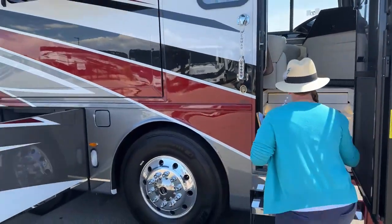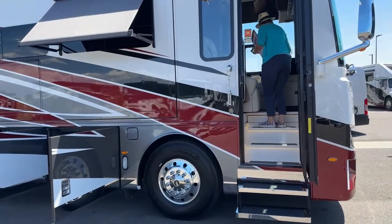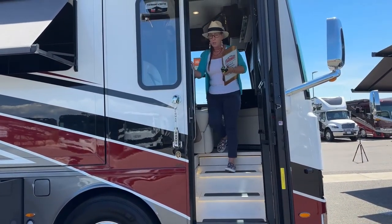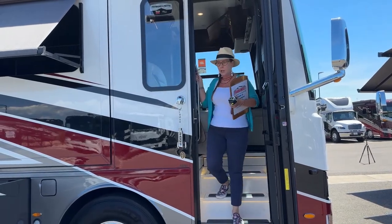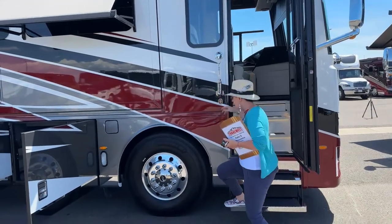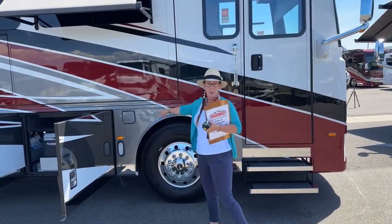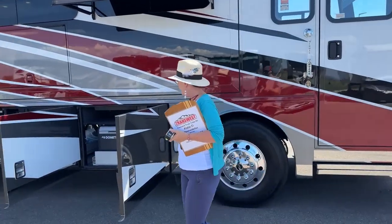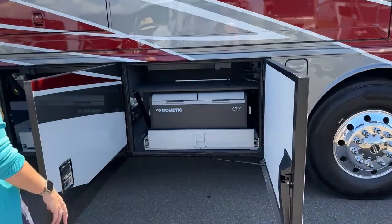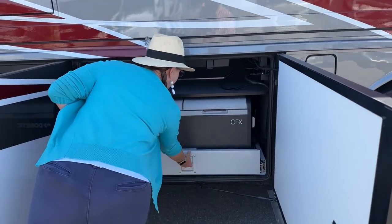I'm going to go ahead and turn this generator off. You can turn the generator on in a whole bunch of different places on these coaches — inside, outside — so they're all pretty convenient. Both of these coaches will have dual fuel tanks. Here you've got your Dometic on a slide, a three cubic foot Dometic — you can actually program this to be a refrigerator or a freezer on either coach.